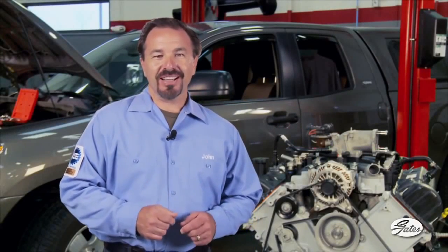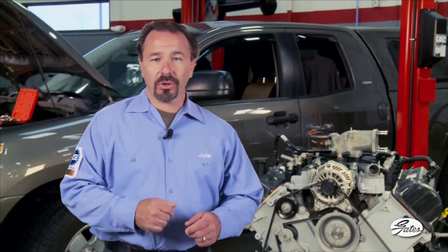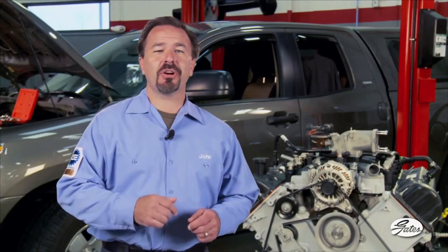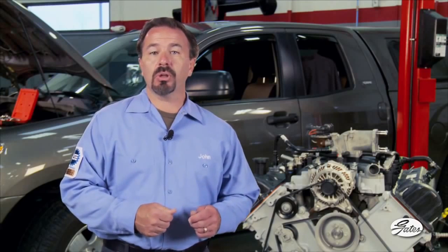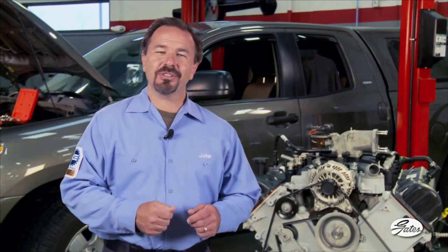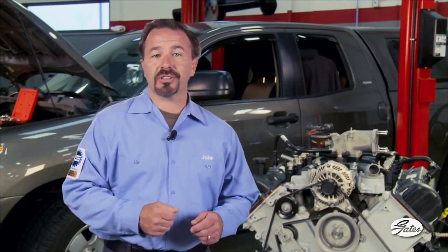Welcome to the Gates Accessory Belt Drive System Training Video. This short video covers important information that will help technicians resolve common problems with belt drive systems. Applying what you learn here will improve system performance, increase component life, and reduce customer comebacks.